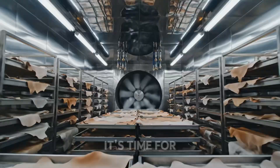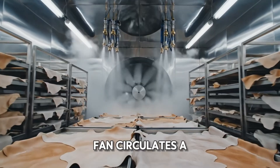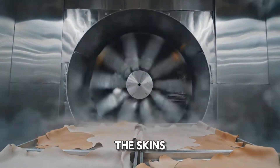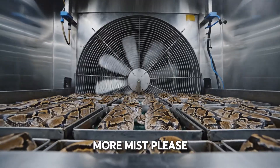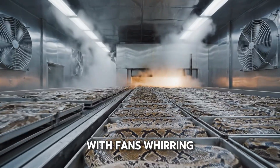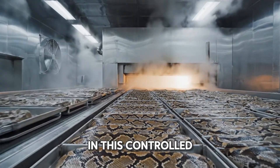After the wash, it's time for a cool down in the conditioning tunnel, where a giant fan circulates a fine mist. The skins, now patterned side up, are soaking in all that misty goodness. More mist, please. The journey continues with fans whirring and mist swirling. These skins are prepped for greatness in this controlled environment.